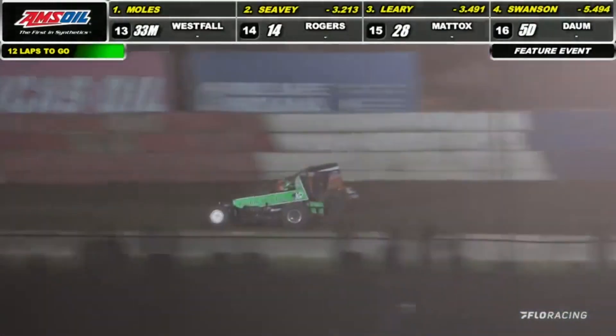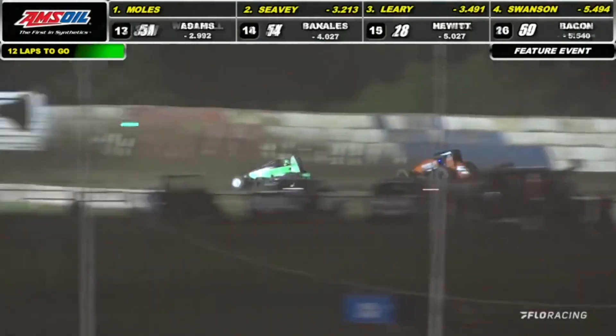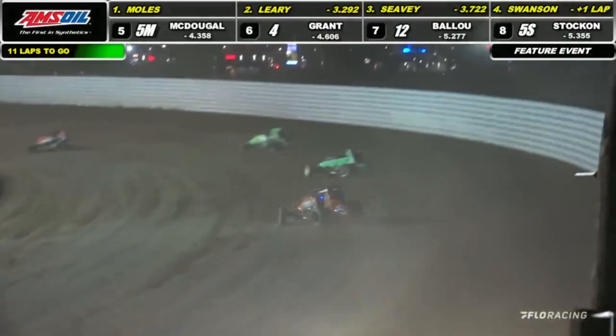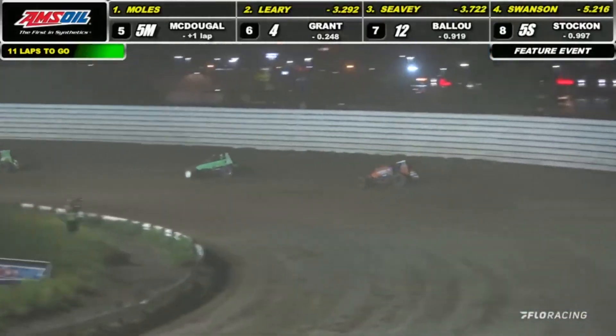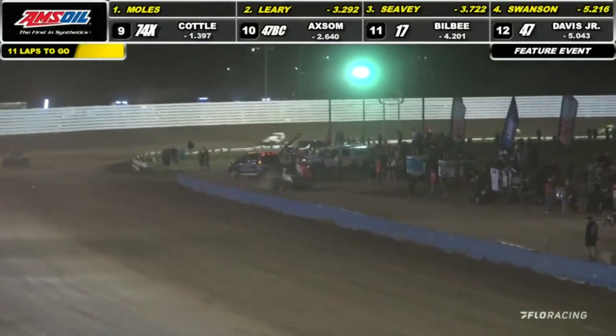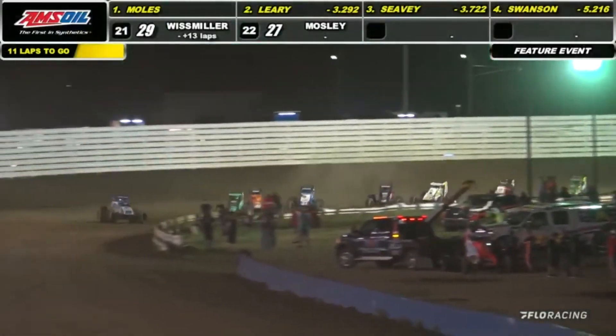Leary taking a look at second out of turn number two and down the back straightaway. More than a look — he's got it. Eleven laps remain, Leary trailing now by 3.2 seconds to your race leader. And there's the caution flag he needed, with some debris down in turn number four bringing out the yellow.